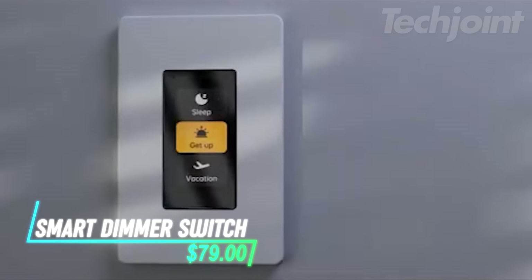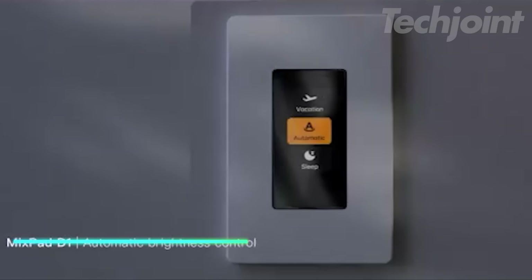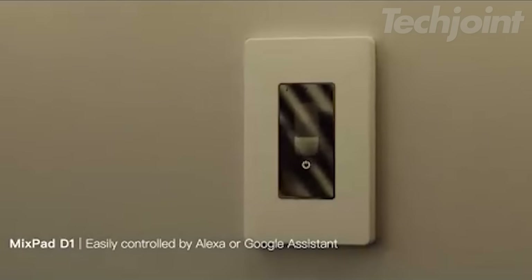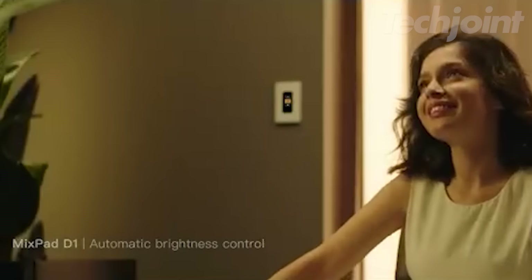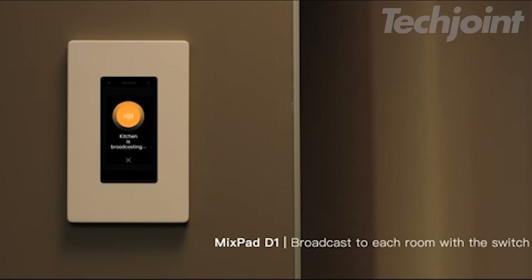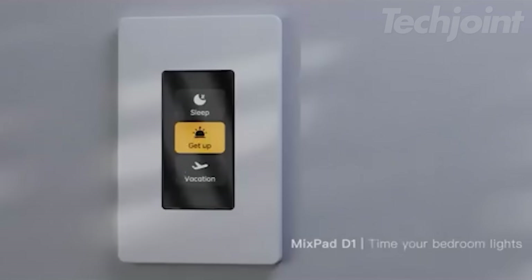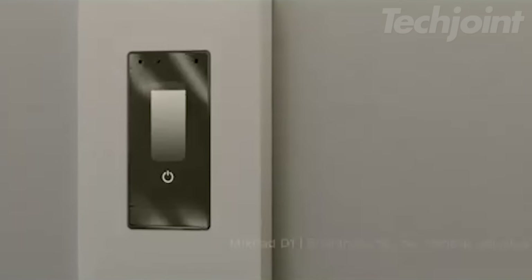It's time to upgrade your home lighting with this smart dimmer switch that offers versatile control options including touchscreen, app, voice, and physical buttons. It seamlessly integrates with Alexa and Google Assistant, allowing you to adjust brightness levels from 0% to 100% with ease. Create personalized lighting scenes for different activities and even use it as an intercom or for home broadcasts. Compatible with matter-enabled apps and various smart home platforms, this dimmer switch is a versatile and powerful addition to your smart home setup.